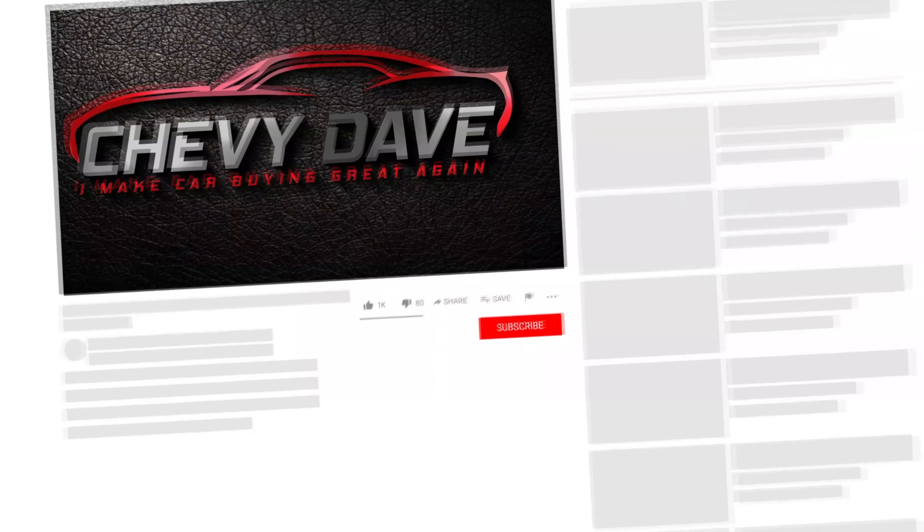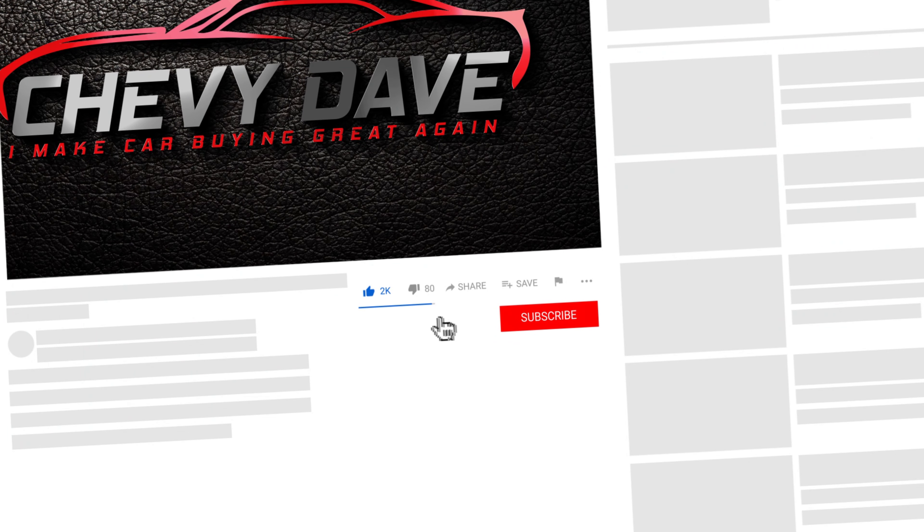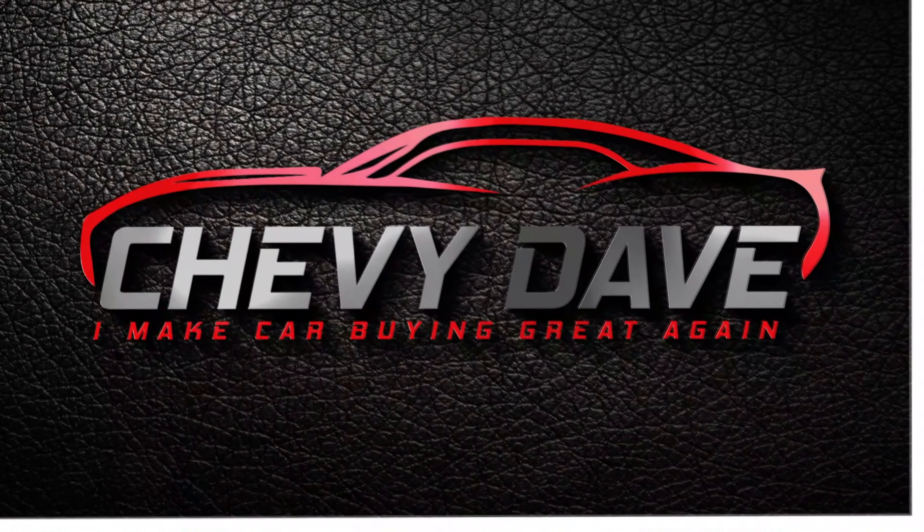Hey, what's up everybody, Chevy Dave here from Dine Chevrolet. We have some great things going on for the month of July. If this is the first time you're checking out my channel, welcome. I do a lot of vehicle reviews and information about vehicles at our dealership and stuff going on in the industry. Go ahead and hit that like button, smash subscribe, and turn on that bell notification so you don't miss out on any of my future videos.